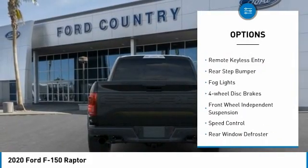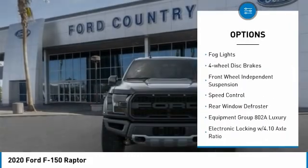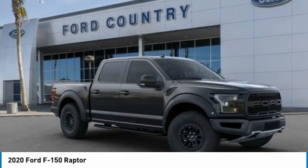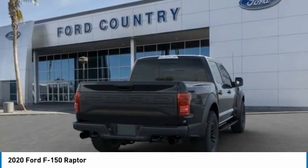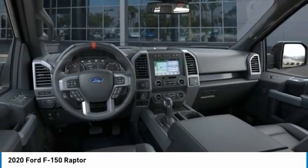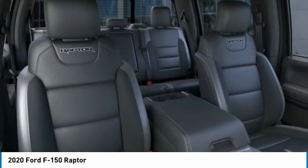Rear step bumper, fog lights, four-wheel disc brakes, front wheel independent suspension, speed control, rear window defroster. This beauty will make even your house keys jealous — drive it today.